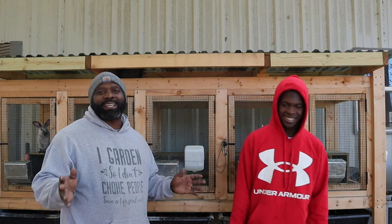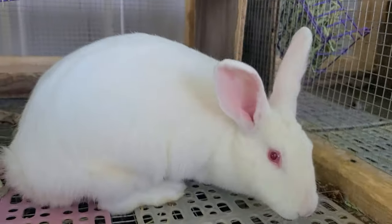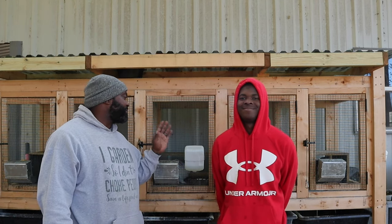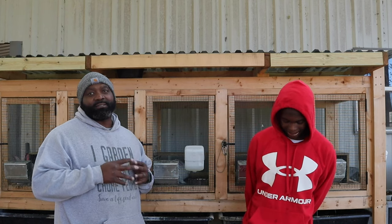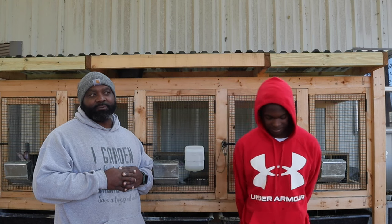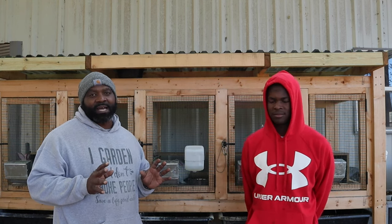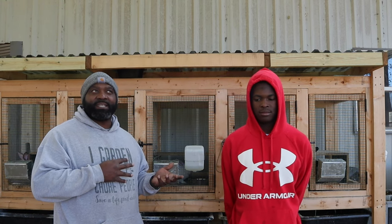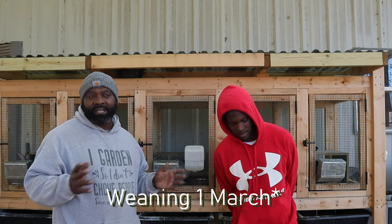Peter Rabbit had two successful fall-offs with Hayer and Chewy, and John Coffey had two successful fall-offs with Jane Doe. Jane Doe wouldn't lift anymore after that second fall-off, so we're going to be keeping an eye on her when it's time to breed her again. They should be roughly having their kits around the first week of March if we time it right.